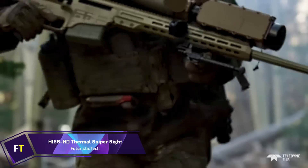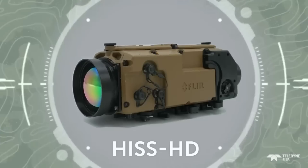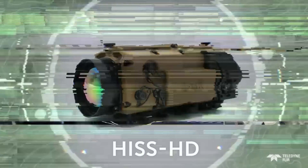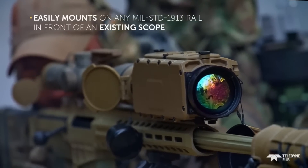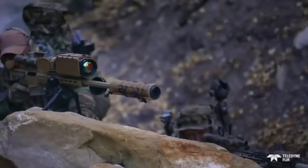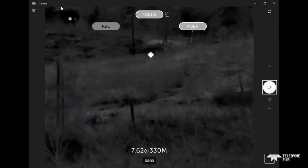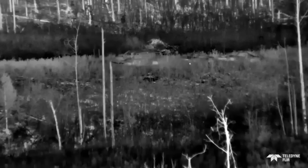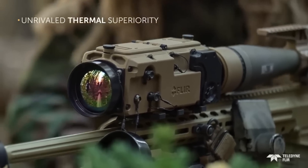Hiss HD Thermal Sniper Sight. For snipers and machine gun crews, Teladine Fleur has developed the Hiss HD thermal sniper sight, a high-performance thermal weapon sight ideal for long-range operations. Even in completely dark or partially lit environments, its operators may detect, identify, and engage targets over 2,200 meters away thanks to its remarkable clarity and thermal sensitivity. With its high definition, cryo-cooled focal plane, and mid-wave infrared imager, the Hiss HD offers a motorized focus system and a fixed 4-degree field of vision.